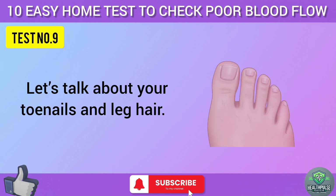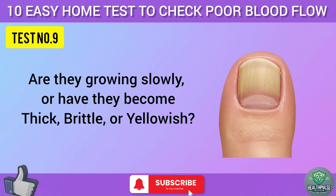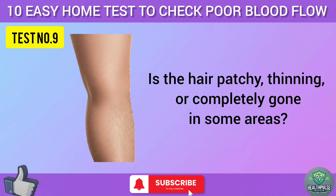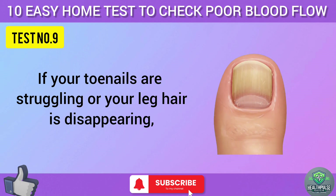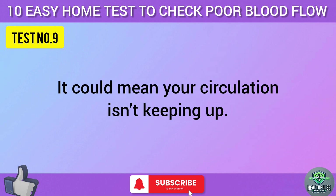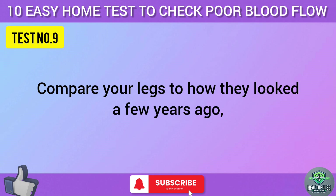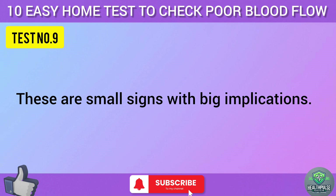Test nine: let's talk about your toenails and leg hair. Check your toenails — are they growing slowly, or have they become thick, brittle, or yellowish? Now look at your lower legs: is the hair patchy, thinning, or completely gone in some areas? Healthy nails and hair rely on good blood flow to deliver nutrients. If your toenails are struggling or your leg hair is disappearing, it could mean your circulation isn't keeping up. Compare your legs to how they looked a few years ago. These are small signs with big implications.